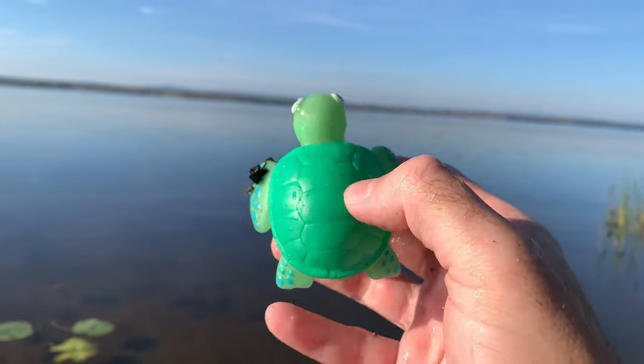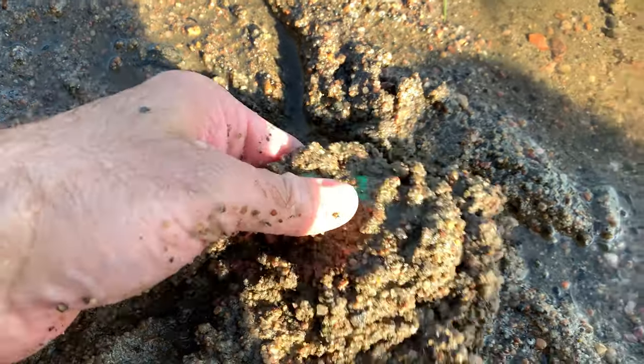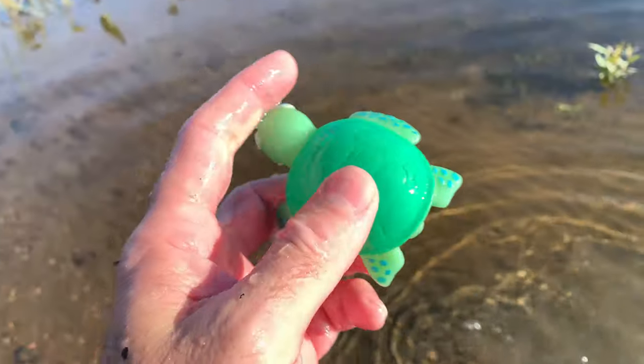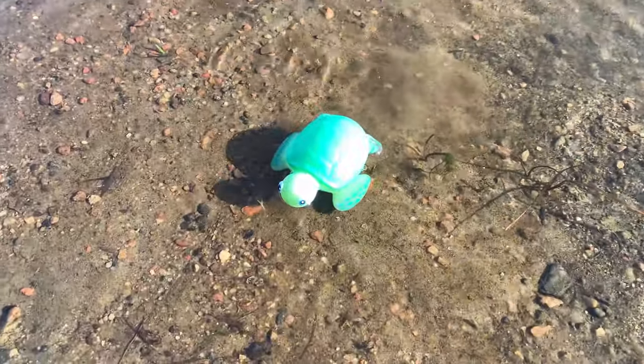Sea turtle. Baby sea turtles hatch after approximately 60 days and make a challenging journey from the nest to the ocean, facing various predators along the way.